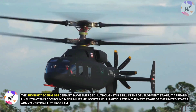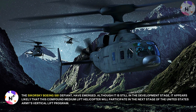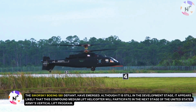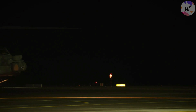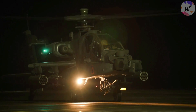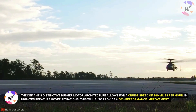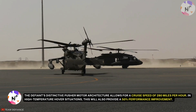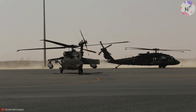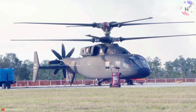Although it is still in the development stage, it appears likely that this compound medium-lift helicopter will participate in the next stage of the United States Army's vertical lift program. This is a plan to replace outdated helicopter types like the AH-64 Apache, CH-47 Chinook, and even the Black Hawk with a new family of helicopters that share similar hardware. The Defiant's distinctive pusher motor architecture allows for a cruise speed of 280 miles per hour, and in high-temperature hover situations, this will also provide a 50% performance improvement.